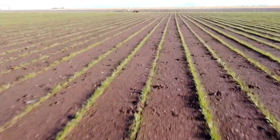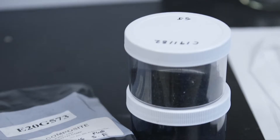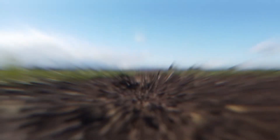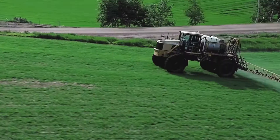Their customers have been successful using Ingevity's activated carbon technology called Nuchar AG. We actually spray a band of carbon right over the top of the grass seed, half an inch to an inch wide, that deactivates any of the herbicides we put on.